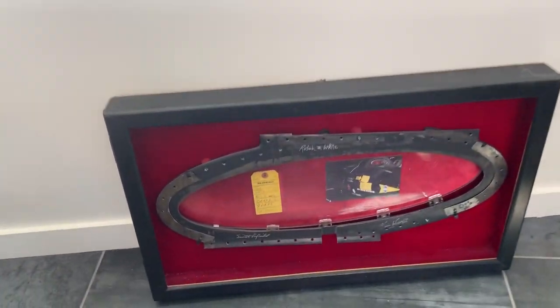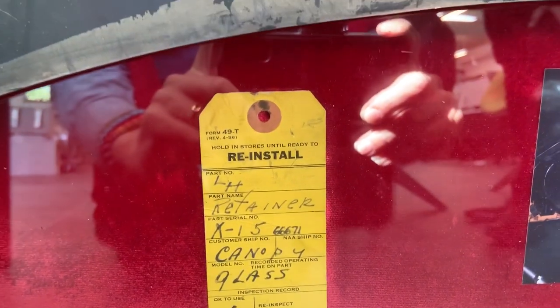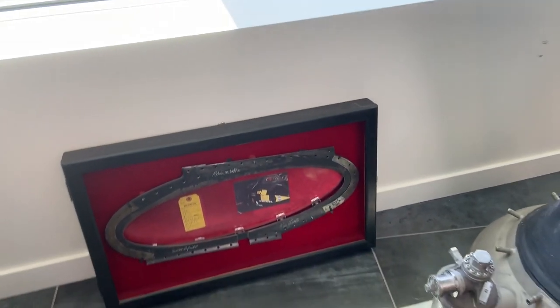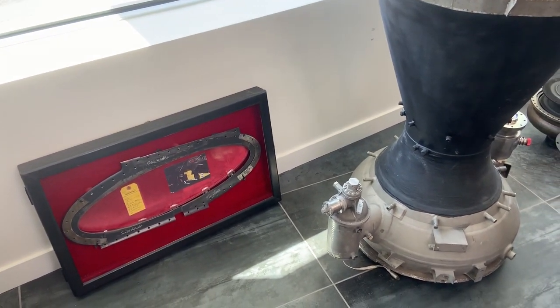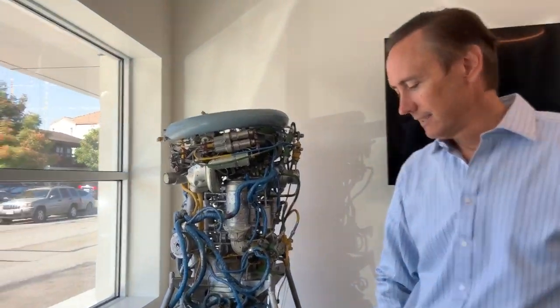That, by the way, is a windshield from the X-15 — specifically from the one that holds the record still for Mach 6.7 flight. They switched from a trapezoidal to a whole frame. The reason this isn't with the airplane in the museum is because they replaced them after each flight. On one of the earlier flights, after landing, the thermal expansion coefficient difference between the glass plate and the Inconel X frame shattered the glass. So they switched to a smaller oval window and replaced them after each flight. No human-piloted airplane has gone faster — it's still the record.